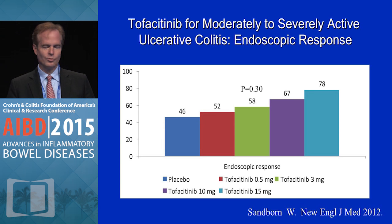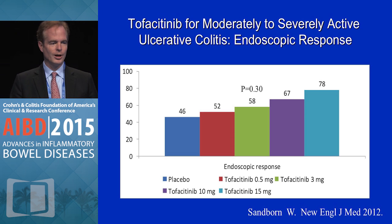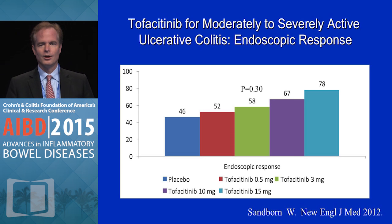Here's endoscopic response. Patients came into the trial with a Mayo Clinic endoscopy score of 2 or 3 on a range of 0 to 3, and to have endoscopic response, they needed to downgrade that score — starting with a 2 or 3 and finishing with a 0 or 1. You can see that the higher doses achieved endoscopic response more frequently than placebo.